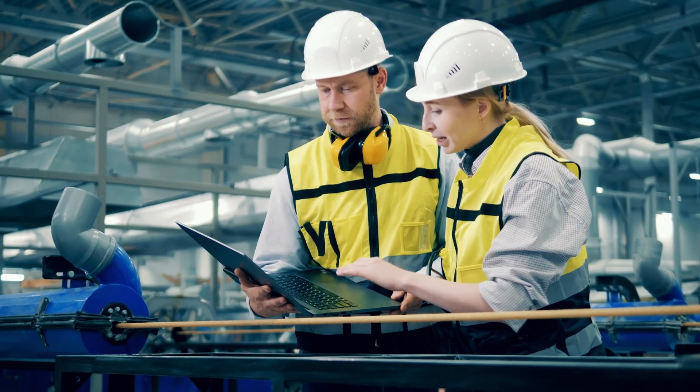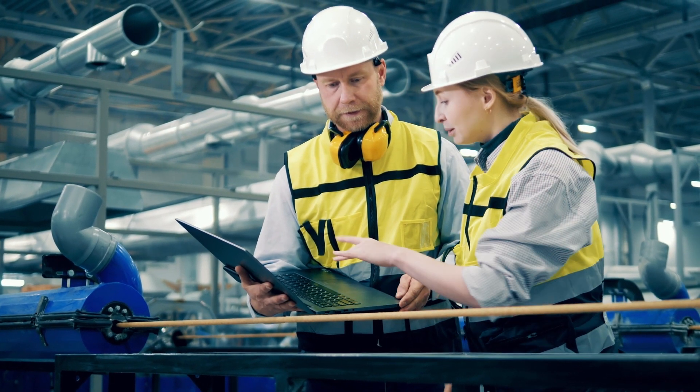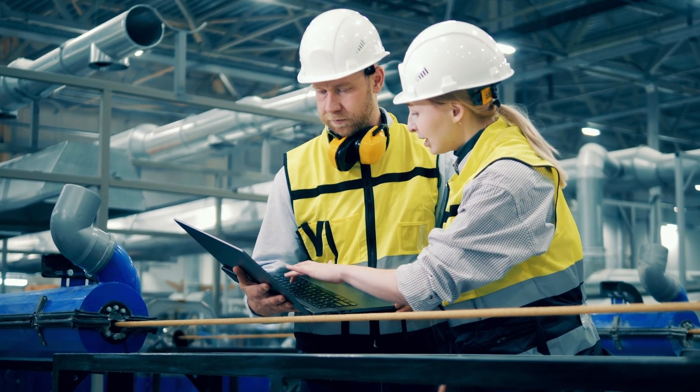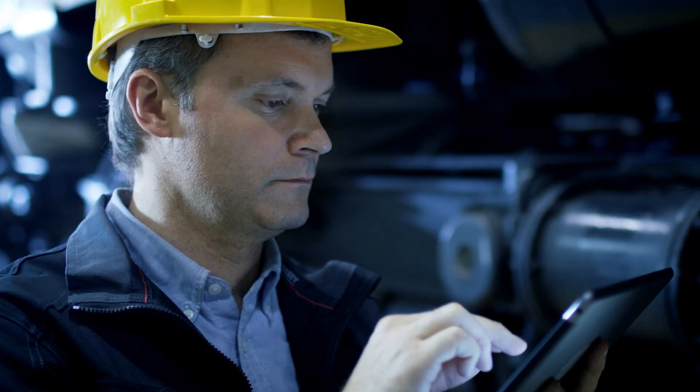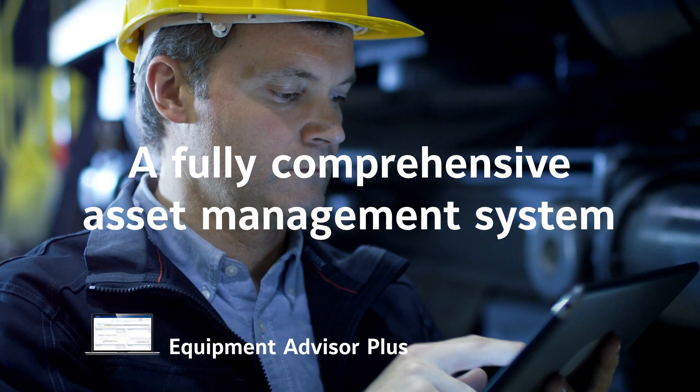We'll help you identify, recognize, and prioritize building performance strategies that will deliver the most impact. With a suite of different solutions available through OpenBlue Enterprise Manager, we've got you covered.